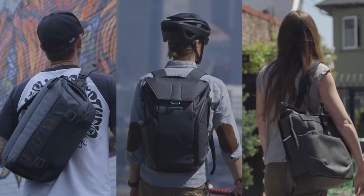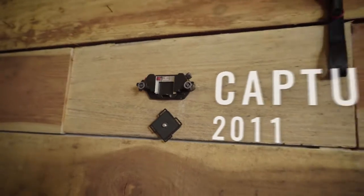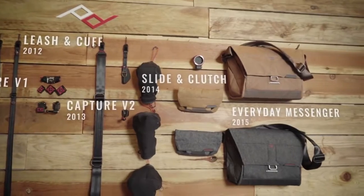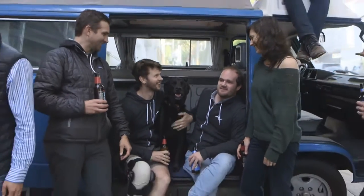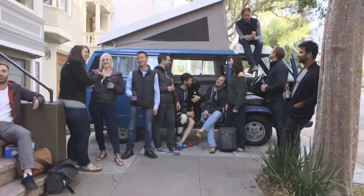It was luck that Peak Design was born at the same time as crowdfunding, but it's your support that has kept us on its cutting edge. We are proud to be ambassadors to a new way of doing business, and we look forward to seeing you back here again. Thank you!